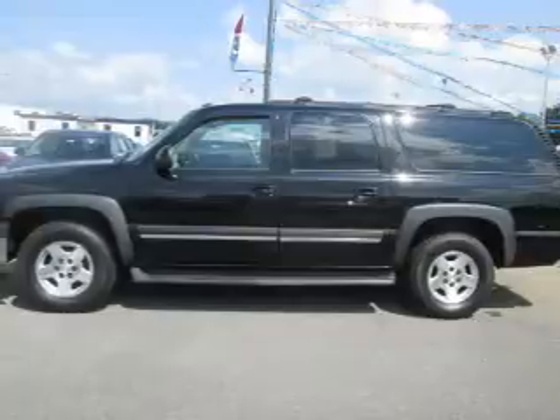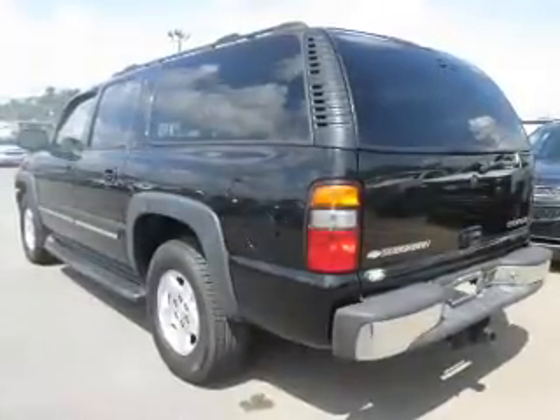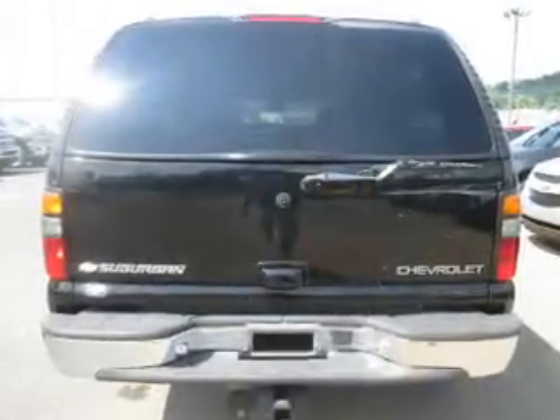The features include tow hitch, auto-dimming mirrors, roof rails, keyless entry, heated outside mirrors, power mirrors, daytime running lights, and anti-lock brakes.